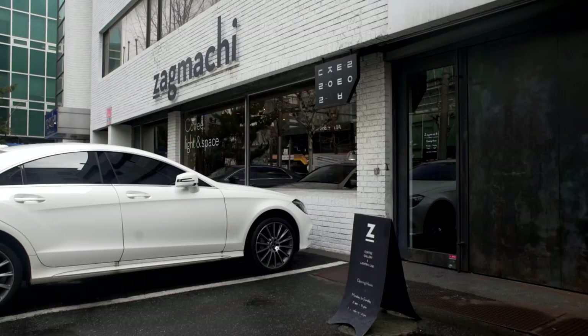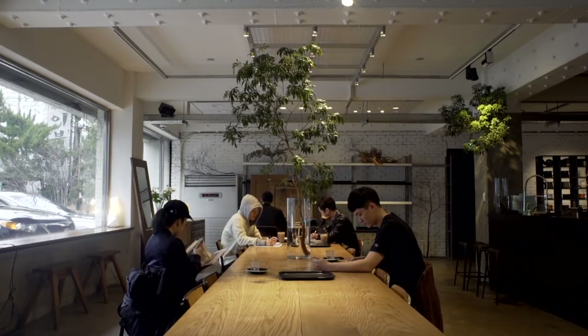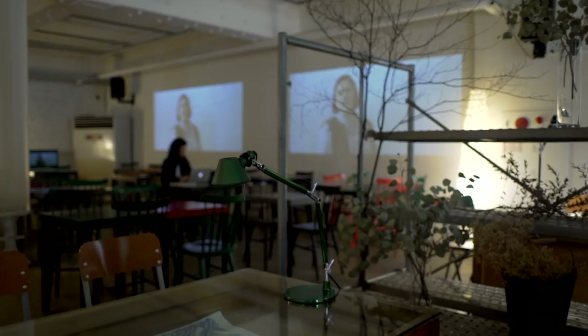Next, head to Song Soo Dong for a coffee in a former printing press. One of the few industrial areas to survive, this neighbourhood remains charmingly rough around the edges.